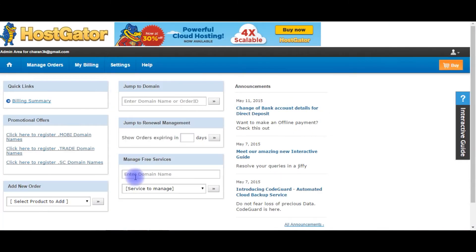After logging into the HostGator account, the first page is the admin area. This is the admin area where we can find all the billing summary and everything to change the domain name servers.